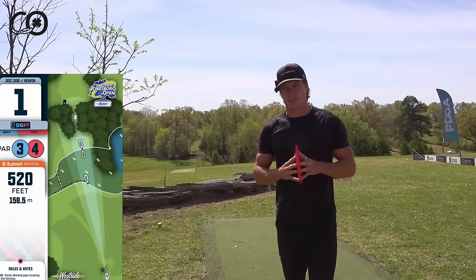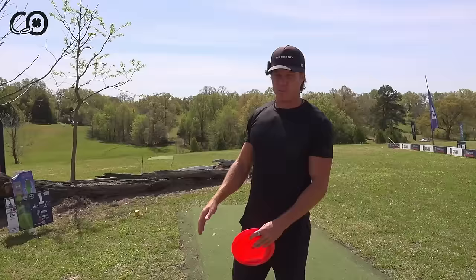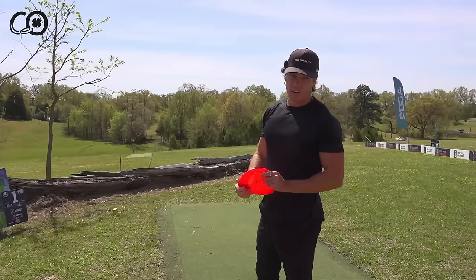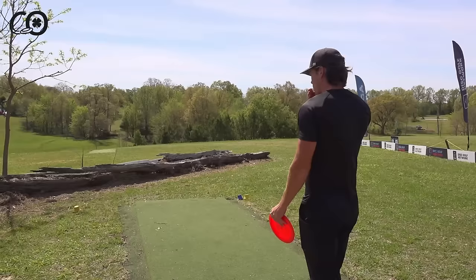Hole one here at Jonesboro — they've gone through a course redesign and rerouted the entire property. Hole one is now one of the more difficult holes on the course: a downhill 520-foot par three. There's a creek and OB area in front of the basket, forest off to the right, a dead zone off to the left, and the basket mounted on a log. It's going to be windy all weekend. I'm going to go with a stable Onyx and see if we can get close.